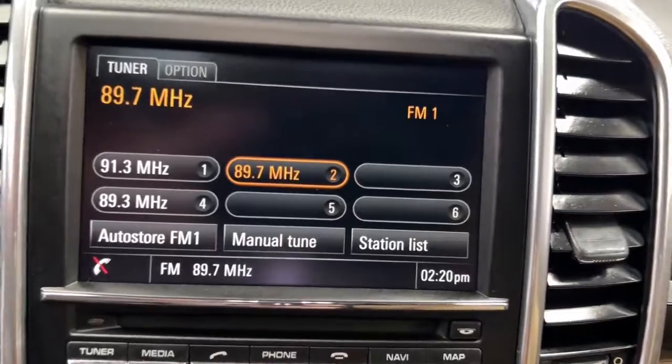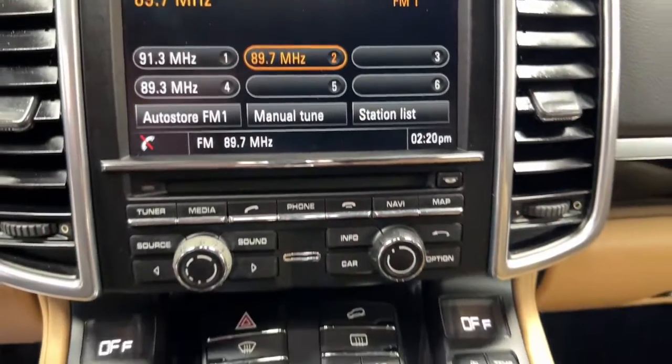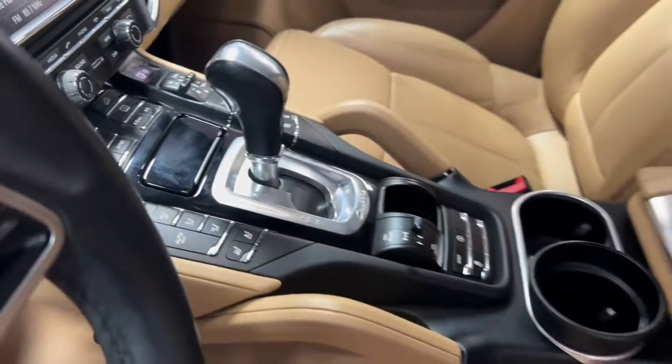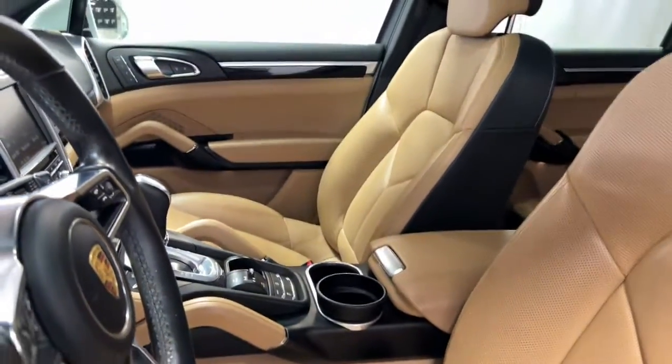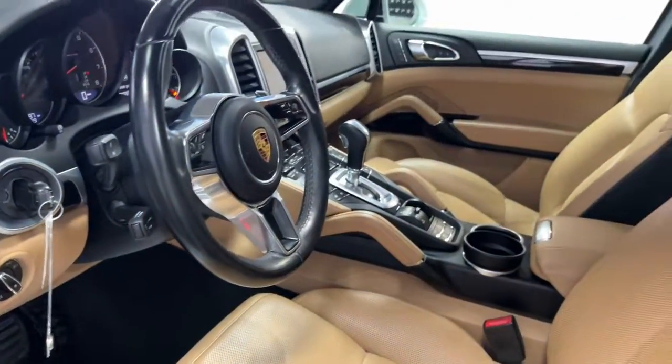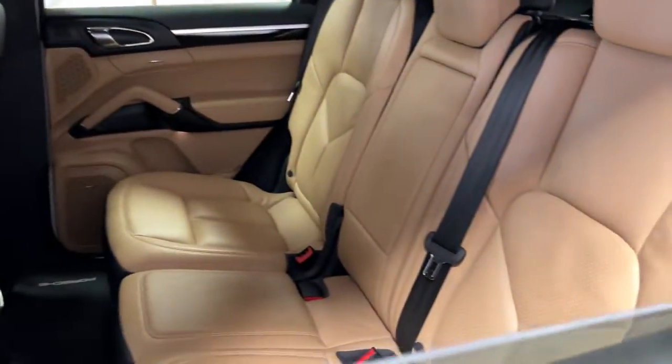These are just some of the great options this vehicle comes with: navigation system, keyless entry, power lift gate, fog lamps, electronic stability control, trip computer, bucket seats, power windows, four-wheel disc brakes, and power steering.